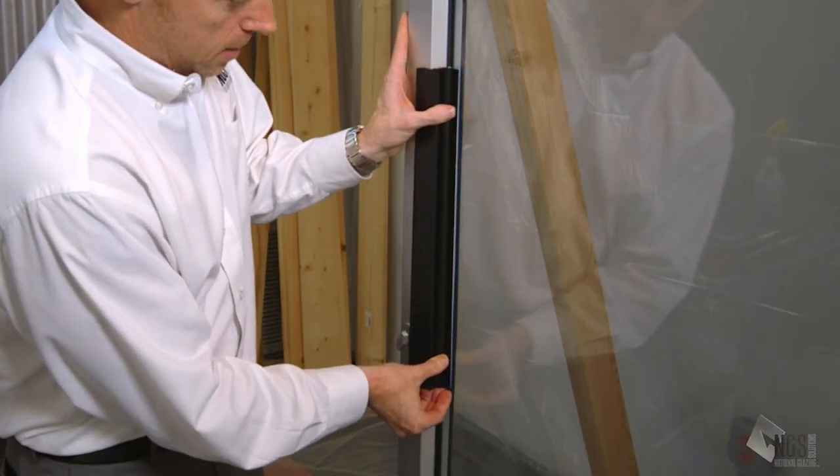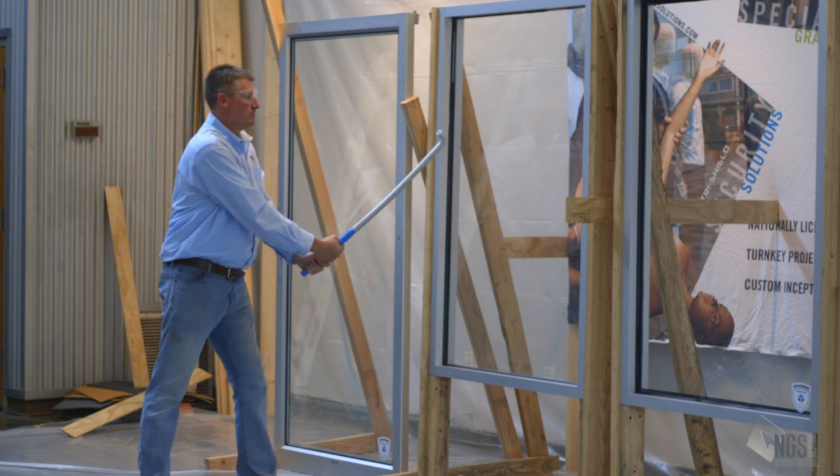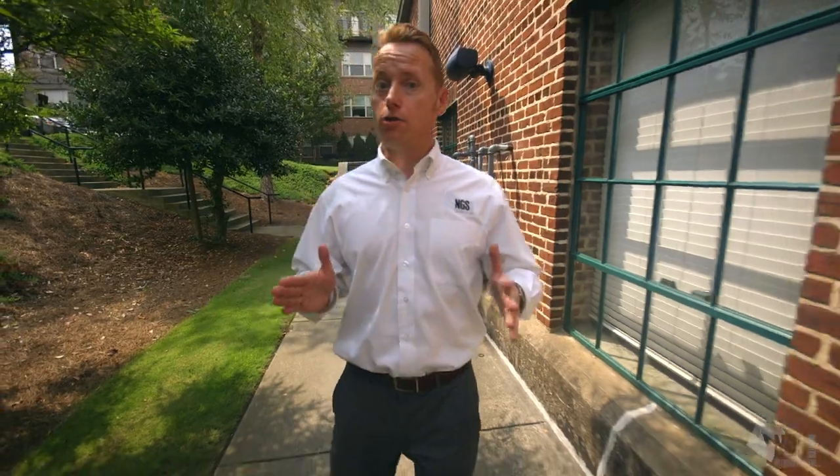We've got a lot to show you today including actual attachment systems and a live forced entry simulation, so you can see how these systems perform when properly applied to different window systems and doors. Come on in and check it out.